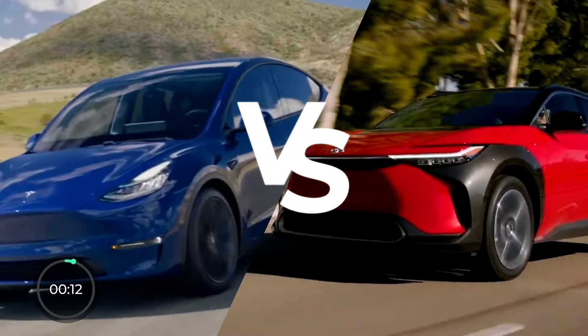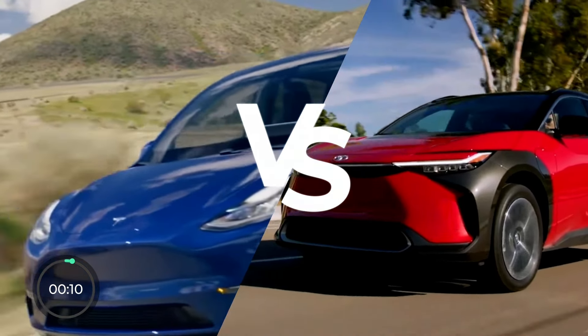Can the BZ4X compete with the best in class? That's why I made another video comparing it to the Model Y, which you can watch right here. Looking forward to all of your comments — see you guys next time, and remember to stay charged!